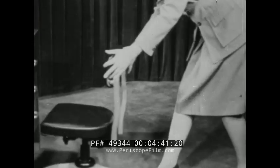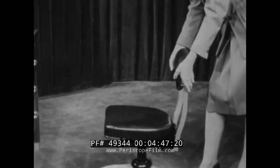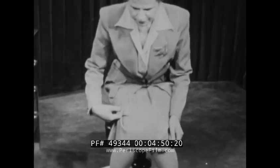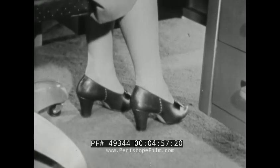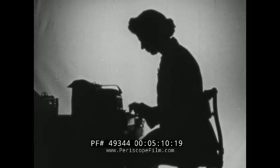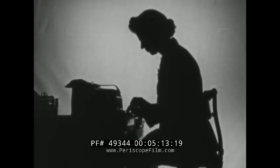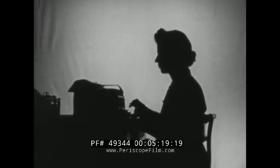The first essential of proper typing technique is good posture. For good posture, your chair should have a firm back support. It should support your back comfortably. It should be low enough so that your feet rest flat on the floor, one foot ahead of the other to give you proper balance. If your chair is too high, poor arm position, slumping, round shoulders, and flat chest results. If your chair is too low, you must reach up, which is tiring.